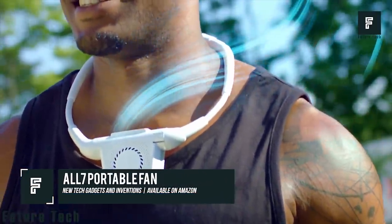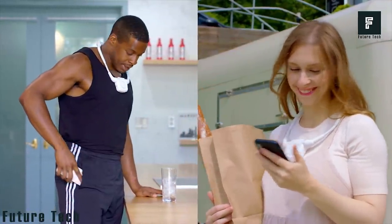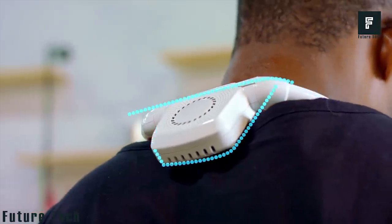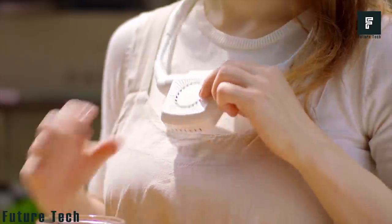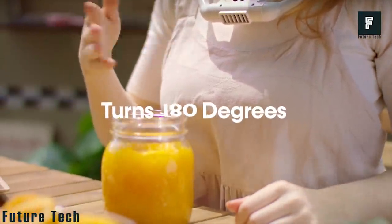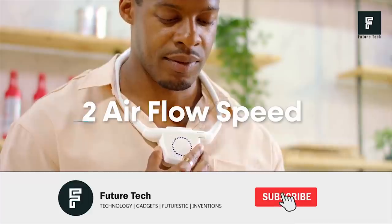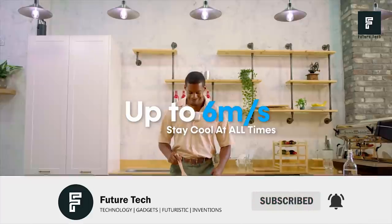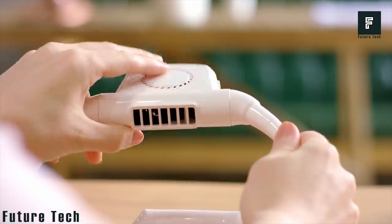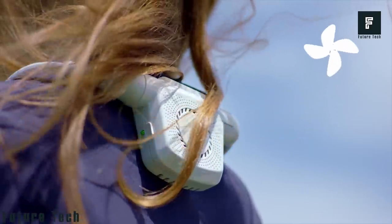The All 7 Portable Fan definitely proves that we now live in the future. Have you ever been out for your daily walk and wished you had a fan to help cool off? Exercise can be very difficult and often leads to being hot and sweaty — but this can now be a thing of the past. The All 7 Portable Fan is an incredibly quiet fan that you can strap around your neck. It is very flexible and offers three different modes of operation. It is quite durable — the company even considers it fall-proof. The fan can be rotated to various angles so that you'll always have a gust of wind right where you need it, and it is incredibly affordable.